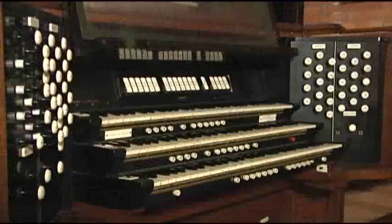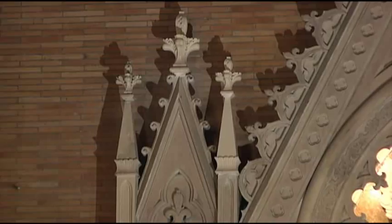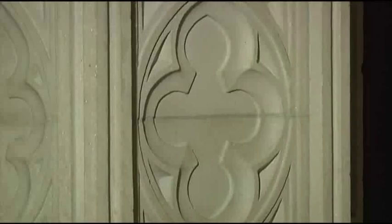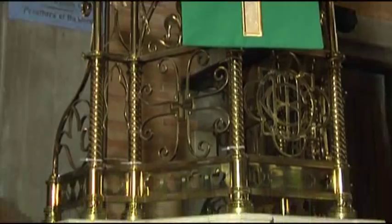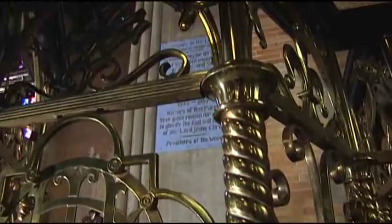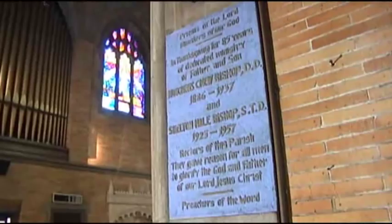We're approaching the pulpit now, where every rector since Father Hutchins True Bishop has given their sermons. You'll notice the wood tracery of the canopy over the pulpit, the ornate brass fittings of the pulpit stand, and the marble base. Behind the pulpit is a wall engraving to the memory of Father Hutchins True Bishop, who was rector of St. Philip's from 1886 to 1933, and his son Shelton Hale Bishop, who was rector from 1933 to 1957.